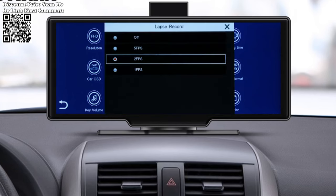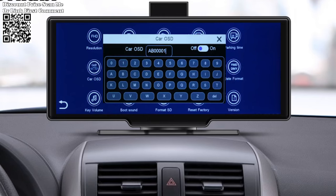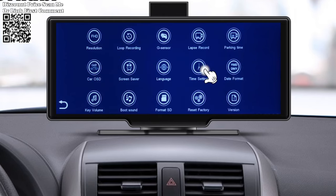The Cernubi 10.26 Dash Cam redefines the driving experience with its unparalleled combination of safety, convenience, and versatility. From its high-definition dual-channel recording capabilities to its intelligent voice control and seamless integration with wireless CarPlay and Android Auto, this Dash Cam sets a new standard for in-car technology.